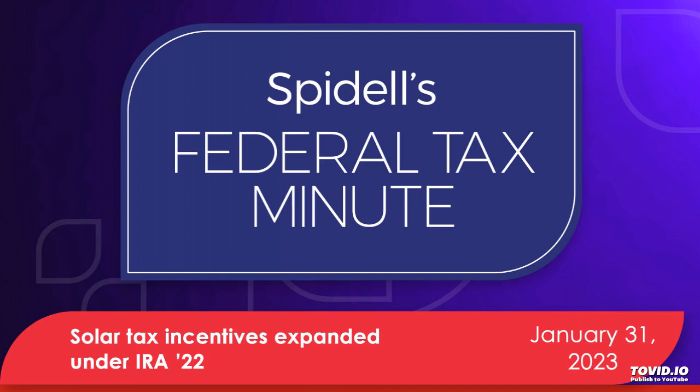When computing the credit, you can take into account labor and installation costs allocable to the onsite preparation, assembly, or original installation of the qualified solar electric property, and for piping or wiring to connect to the residence. But the credit cannot be claimed for financing costs, including interest and origination fees, extended warranty costs, or roof repairs and replacements.